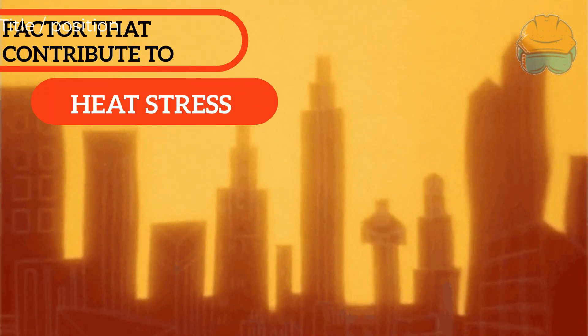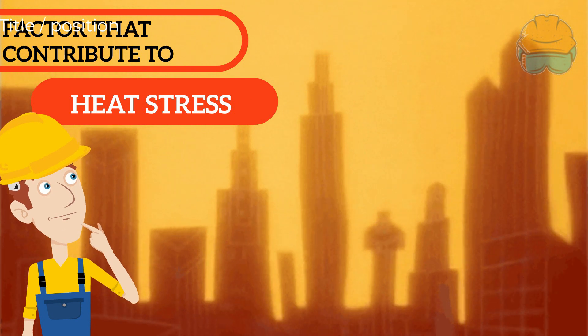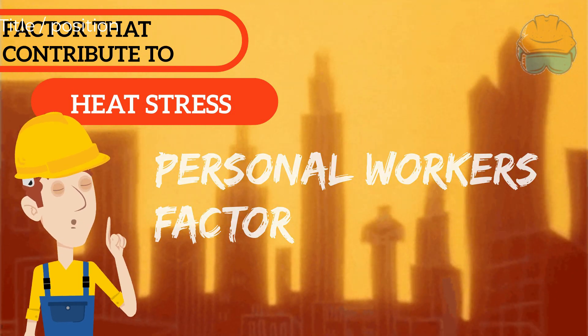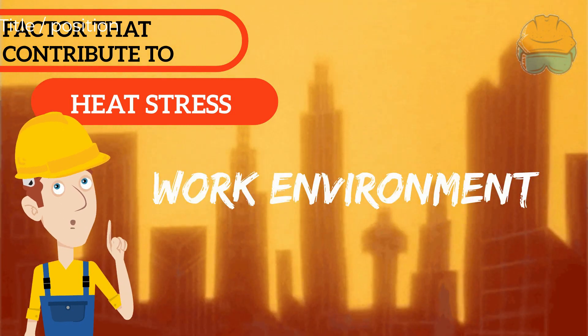Factors that contribute to heat stress in the workplace can be broadly divided into three groups: 1. Personal worker factors, 2. Type and nature of work, and lastly, 3. Work environment.